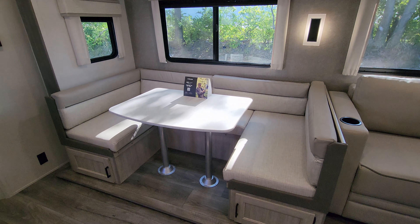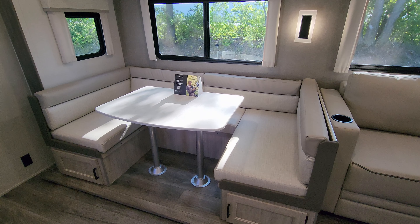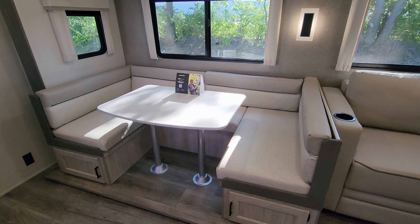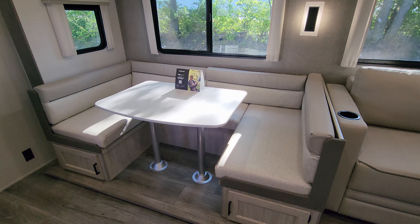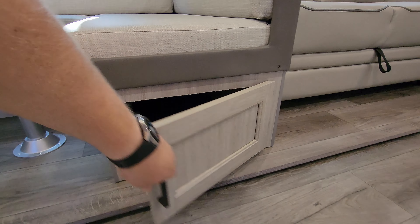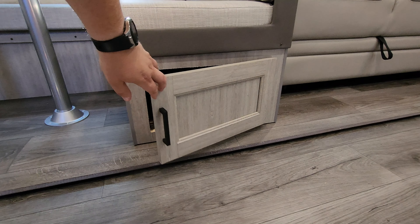Over here you have a nice big U-shaped dinette. This will also go down and make into a bed, so if you have taller adults as extra guests they would probably be better off sleeping in this area. Down below you have storage under both sides of the dinette area.